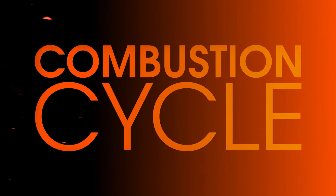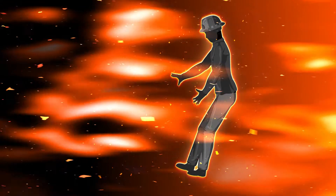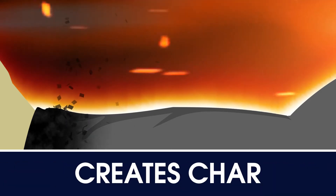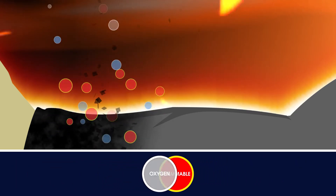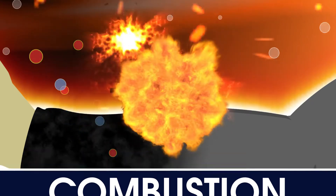The combustion cycle starts when fabric is exposed to a high-temperature energy source, like a fire or arc flash. The thermal energy quickly starts to decompose the fabric, which causes the material to char and releases both flammable and non-flammable gases. When the flammable gases mix with oxygen, it ignites and you have combustion. Combustion generates more heat energy and the cycle continues.